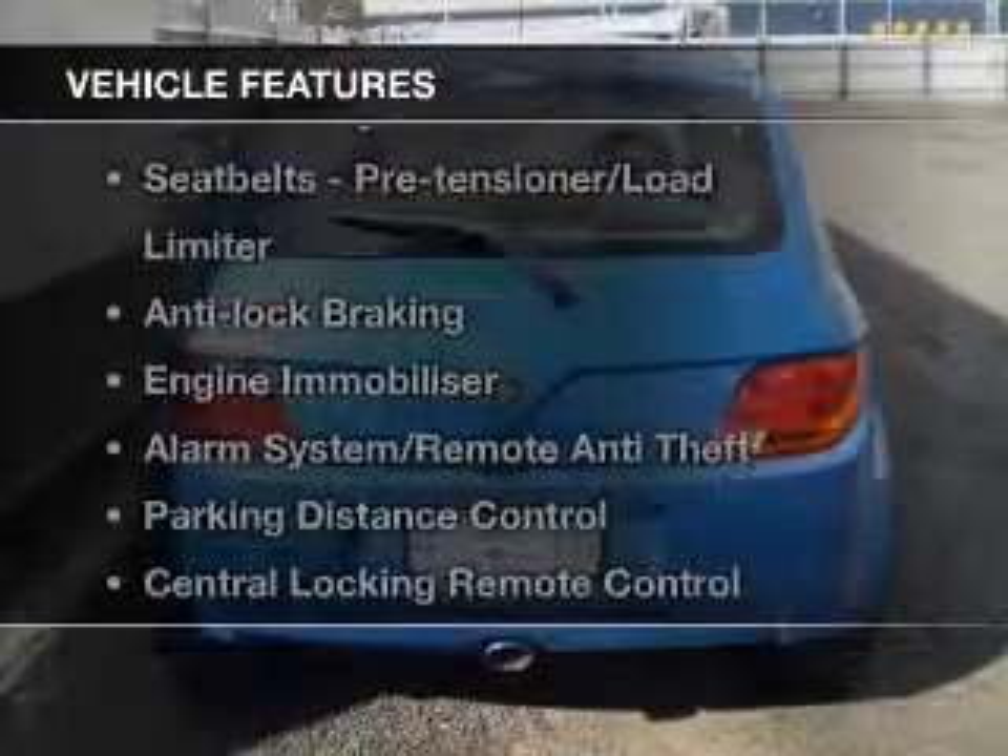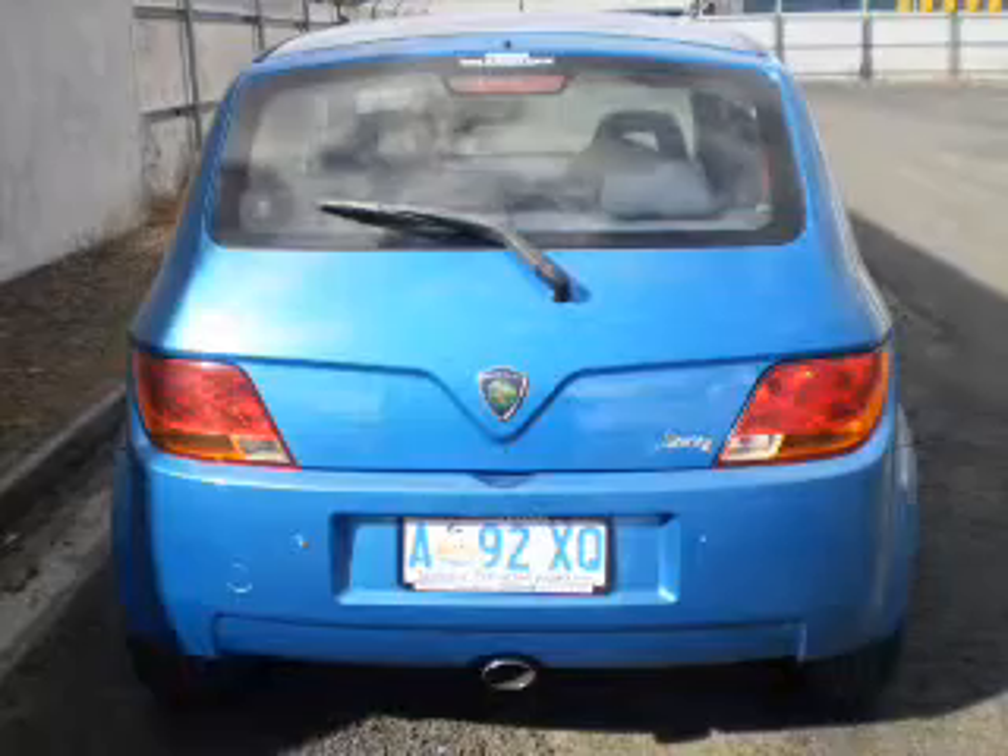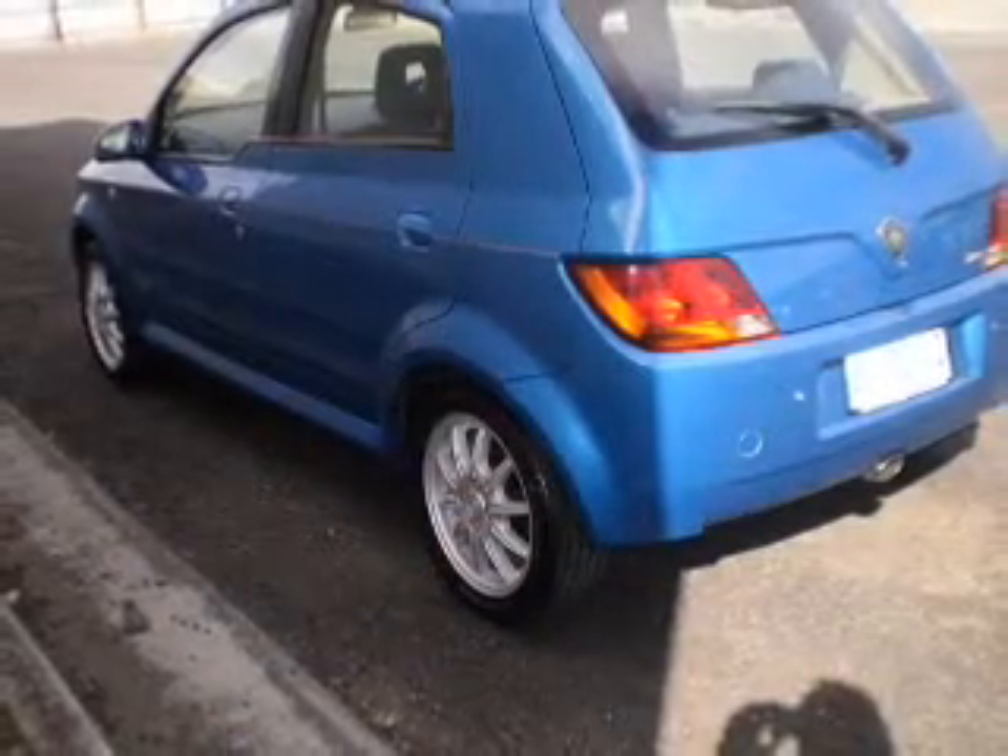Plus enjoy these notable features that are included in this ride: an alarm system, a CD player, central locking, climate control, and power windows.